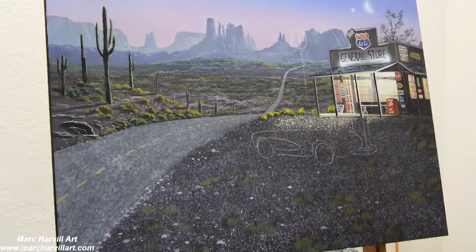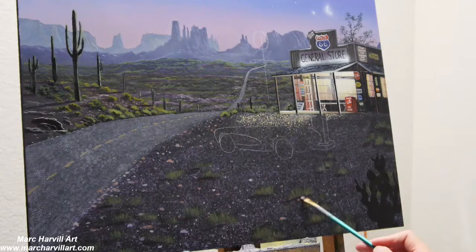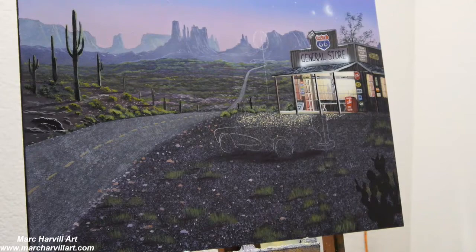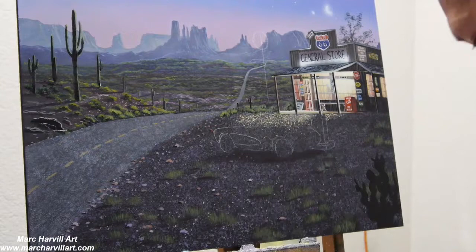The further back it is, the less detail you need and the cooler colors you'll use. As you work forward, introduce warmer colors, more detail, and larger shapes — naturally they'll be a little larger as you move to the foreground.